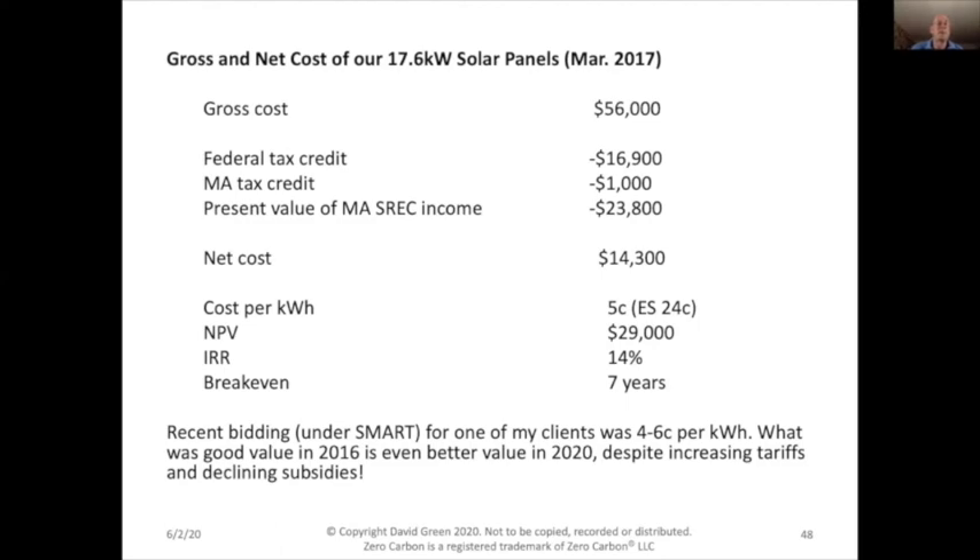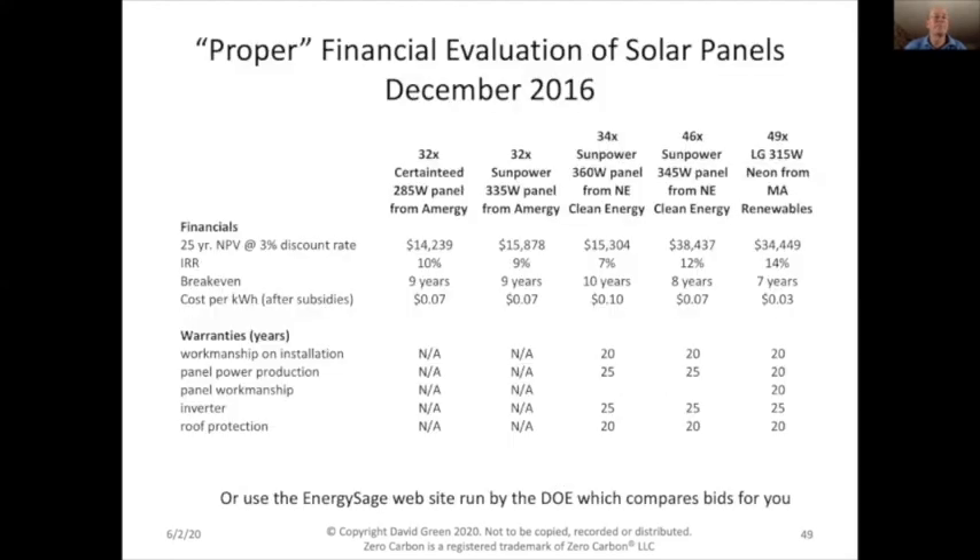These low costs make even less-than-ideal roofs good places to generate electricity today. If you've been told in the past that your roof was too shady for solar, it's time to revisit that. For the proper financial evaluation — which I've never seen done by solar panel installers — the details are in the book. But you can also just use the Energy Sage website, run by the Department of Energy, which does all the financial analysis for you on the same basis.